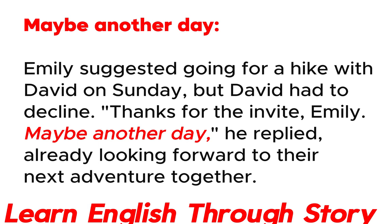Maybe another day. Emily suggested going for a hike with David on Sunday, but David had to decline. "Thanks for the invite, Emily. Maybe another day," he replied, already looking forward to their next adventure together.